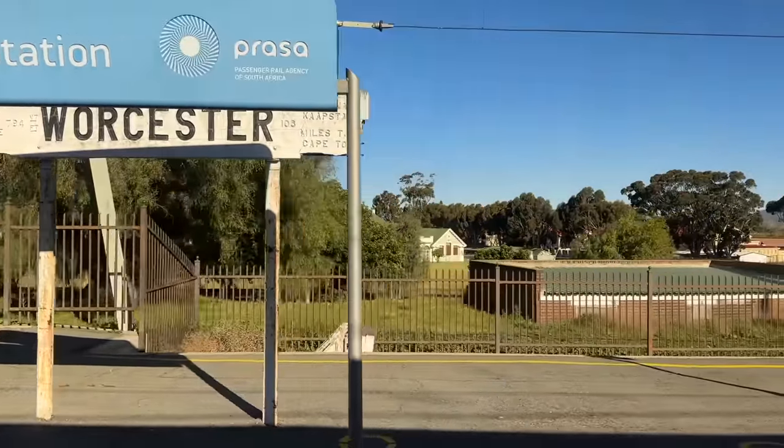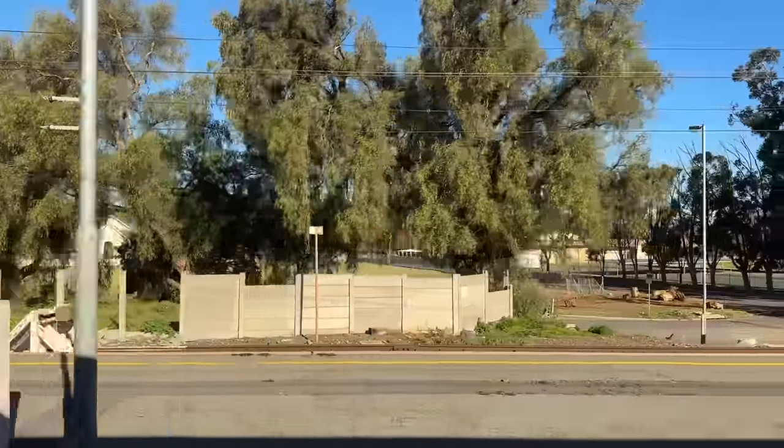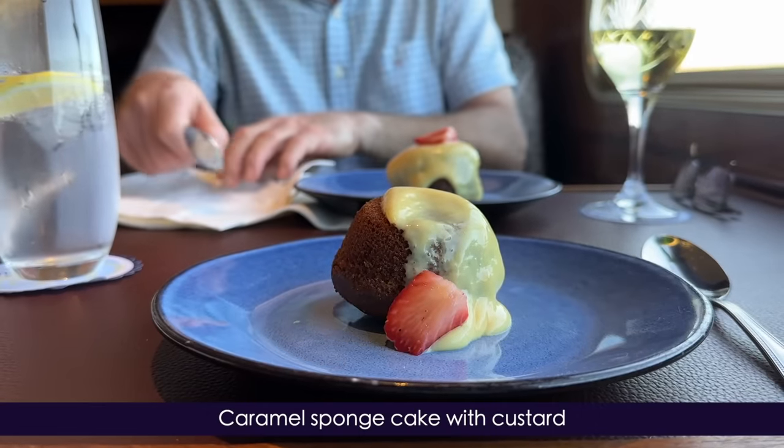As if by cue, the train lurches forwards and finally out of Worcester Station — perfect timing for our dessert, the caramel sponge cake served with custard.